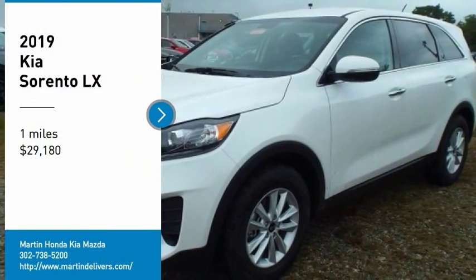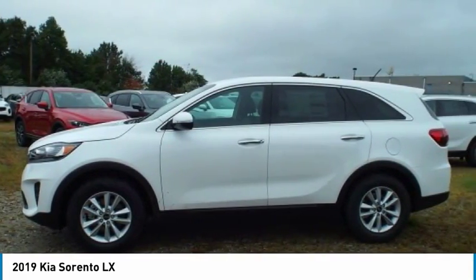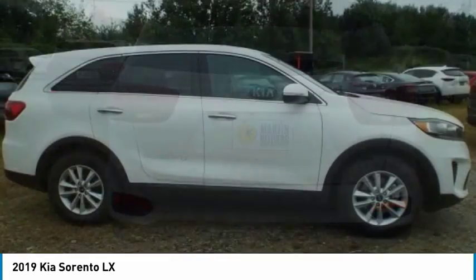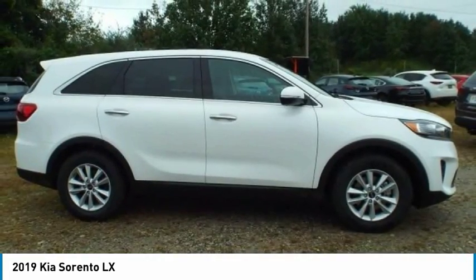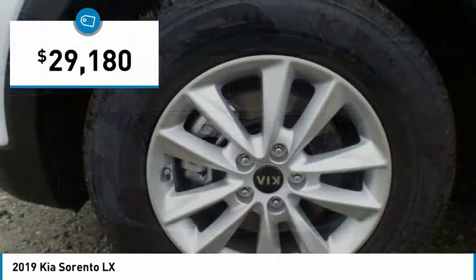Come test drive the 2019 Sorento. The Kia Sorento is a comfortable riding, powerful, compact SUV loaded with impressive standard features. Take one look at its stylish, sleek design and you'll want to cross over to a Sorento, and is priced below $30,000.